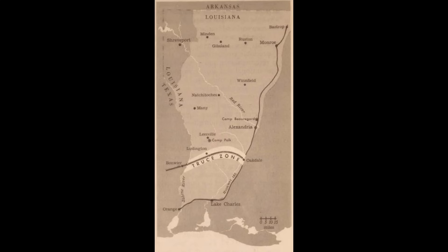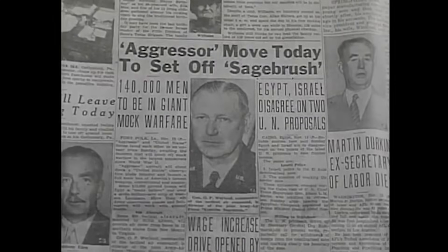The scenario in Sagebrush was that an aggressor state had secured a foothold on the US Gulf Coast — and why not, it's lovely. This was a theatre-scale setting in which simulated atomic, chemical and biological weapons would be used. For the first time in a large exercise, electronic warfare systems would be deployed at significant scale. This was the environment in which the Eisenhower-era military expected to fight.